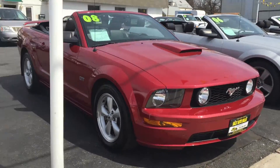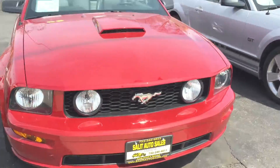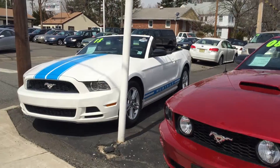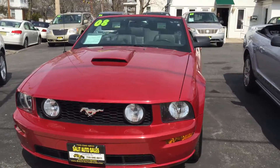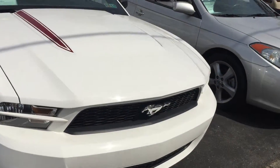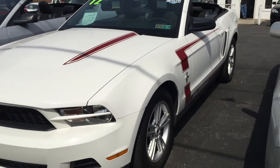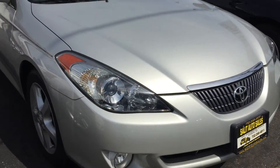Gorgeous '13 Mustang, '08 Mustang GT, '06 Mustang GT. By the way, the '13 Mustang has only 21,000 miles on it, the '08 GT has 41,000 miles, and this '06 GT only 37,000. And this '12 Mustang with these gorgeous maroon burgundy stripes has only 27,000 miles on it.